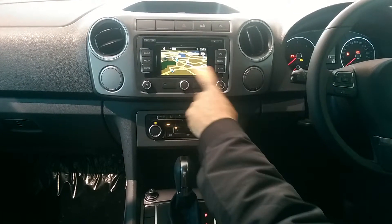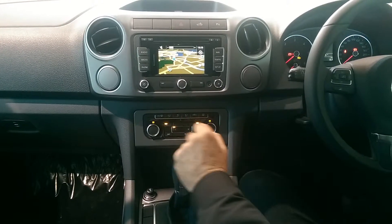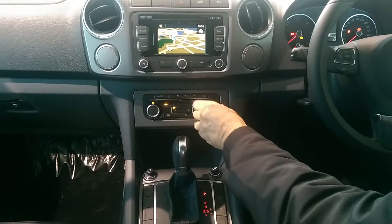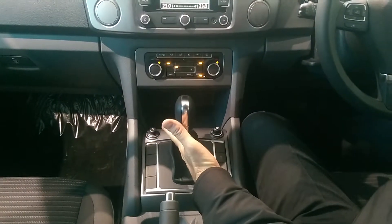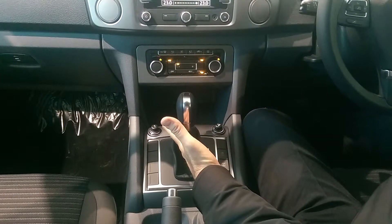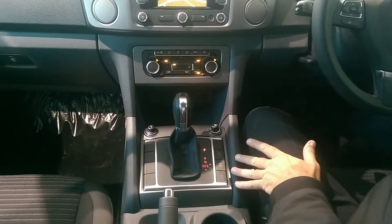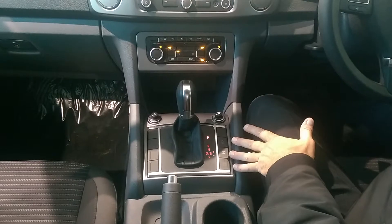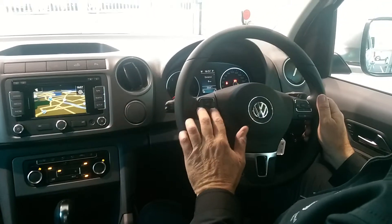Satellite navigation is standard on the Amarok Highline for 2014, and you also get dual zone climate control. The gearbox is an 8-speed with full-time four-wheel drive and selectable off-road capabilities. Cruise control is standard along with Bluetooth.